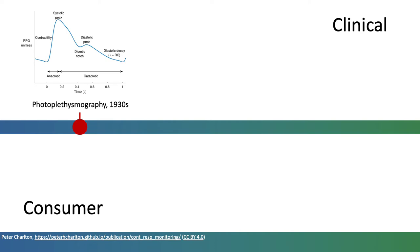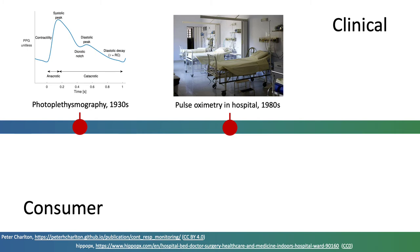It wasn't until almost half a century later that photoplethysmography entered clinical use. It became widely used for oxygen saturation monitoring in operating theatres and on intensive care units within pulse oximeters.